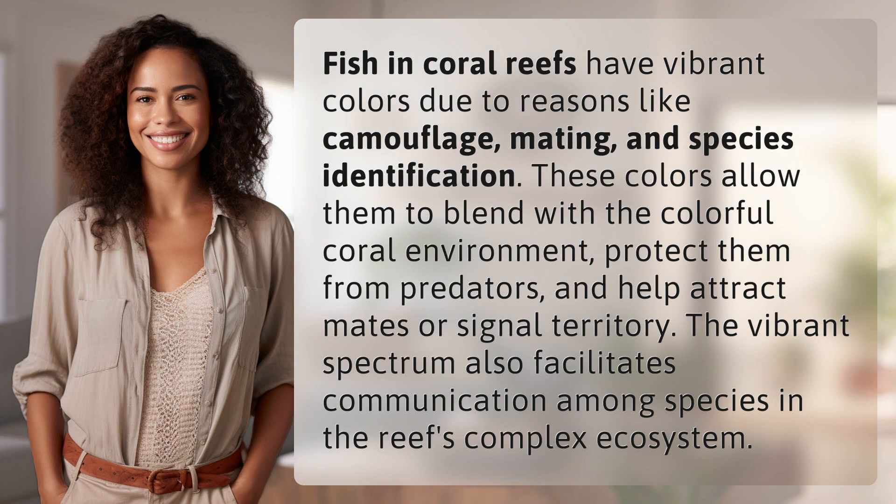Fish in coral reefs have vibrant colors due to reasons like camouflage, mating, and species identification. These colors allow them to blend with the colorful coral environment, protect them from predators, and help attract mates or signal territory. The vibrant spectrum also facilitates communication among species in the reef's complex ecosystem.